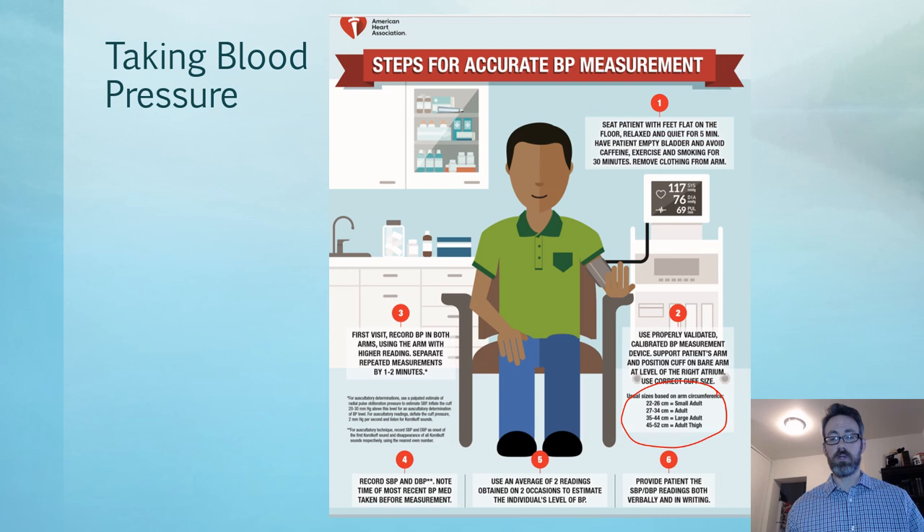Ideally, inflate the blood pressure cuff while palpating the radial artery until you feel the radial pulse go away and record that systolic number. When you re-inflate, go to 20 or 30 millimeters of mercury above that level. Then auscultate and listen for Korotkoff sounds — the first one indicating the systolic number and the last one indicating the diastolic. Record readings in both arms and use the arm with the higher reading. If you need a repeat measure, give the patient a couple of minutes first.